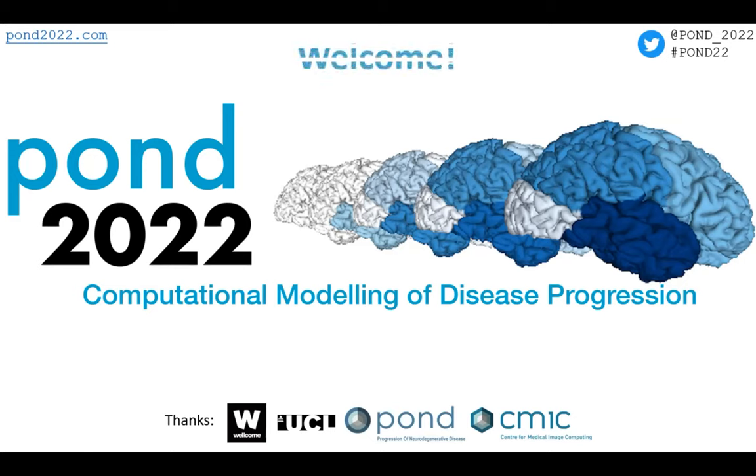Good morning. Welcome to UCL. Welcome to London. Welcome to POND 22. My name's Neil Oxtoby.